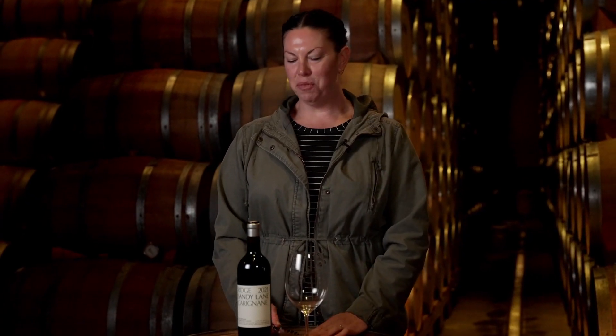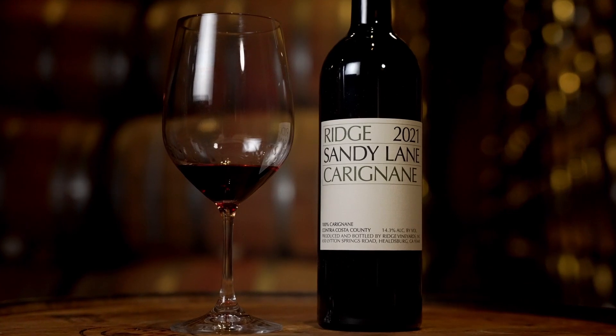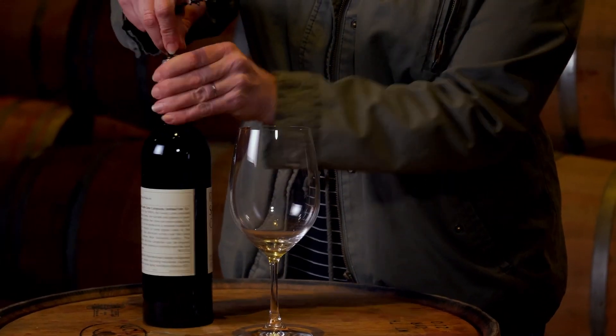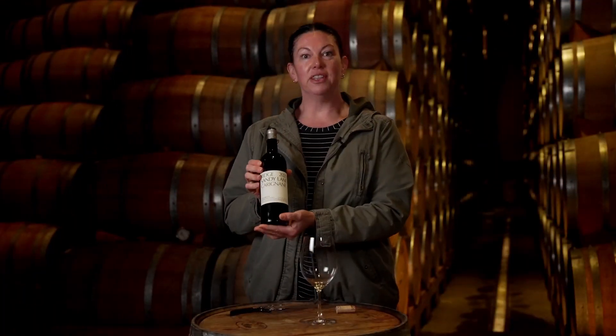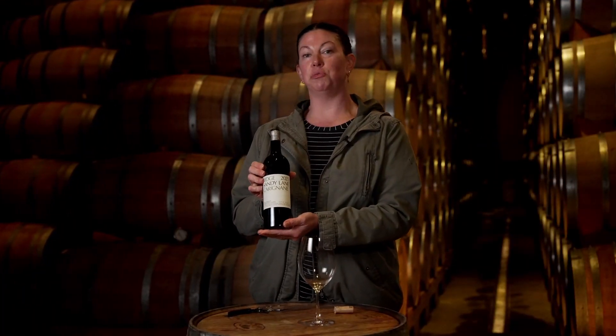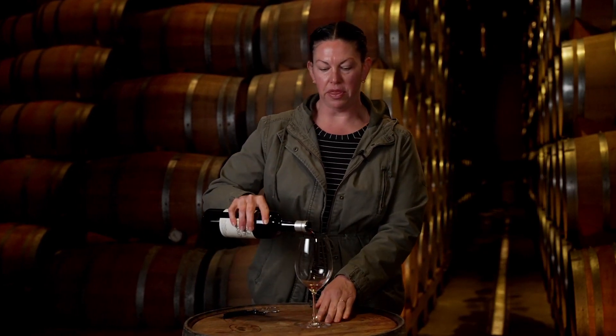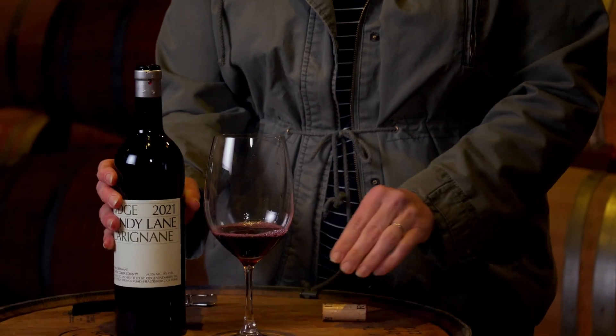Hi, today I want to talk about the 2021 Sandy Lane Carignan. The Sandy Lane Carignan comes from Contra Costa County. For folks who are not familiar with that appellation, it is located about 50 miles east of the San Francisco Bay Area. This is a truly unique area that I've had the opportunity to work with for about 15 years, so I'm very familiar with the vineyards out there.